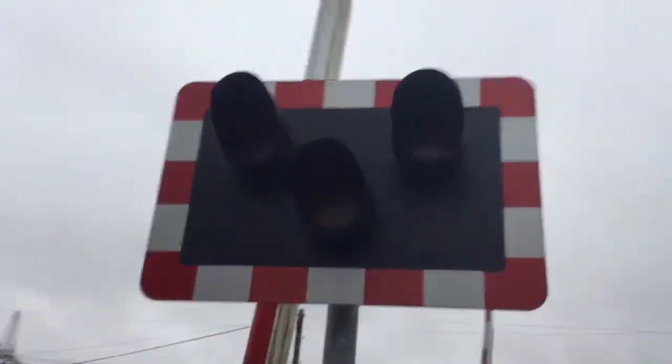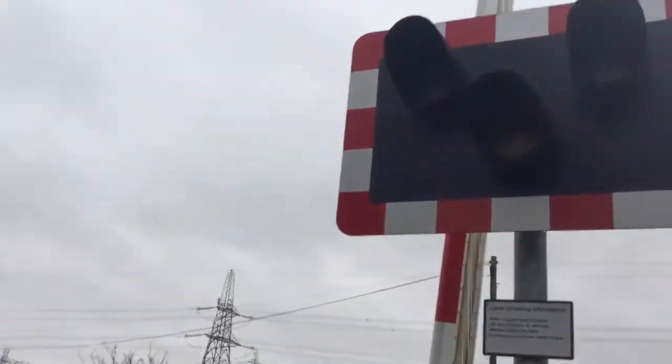Hi there guys, join the Level Crossing Channel here. Here we have an intro to Caldecott level crossing in Monmouthshire. This crossing has LEDs and no key crossing clear signs.